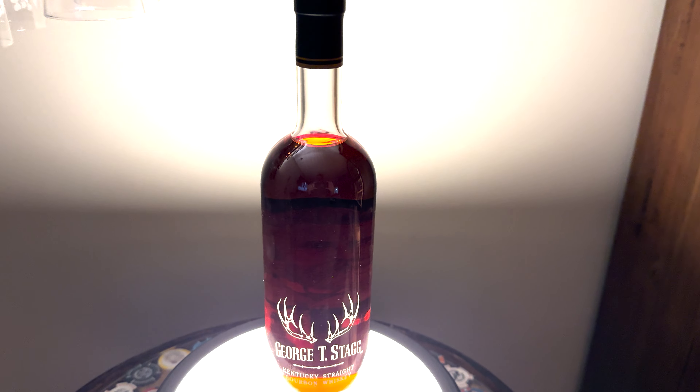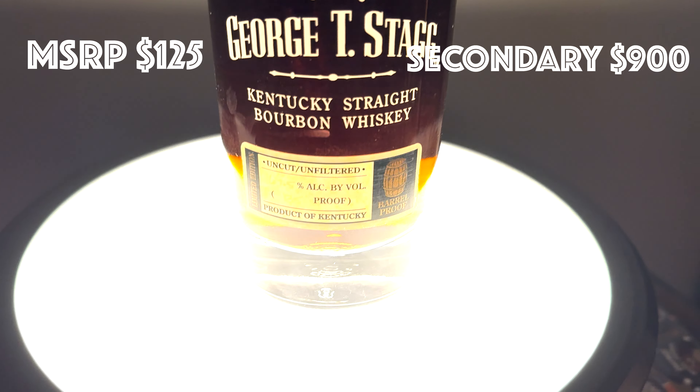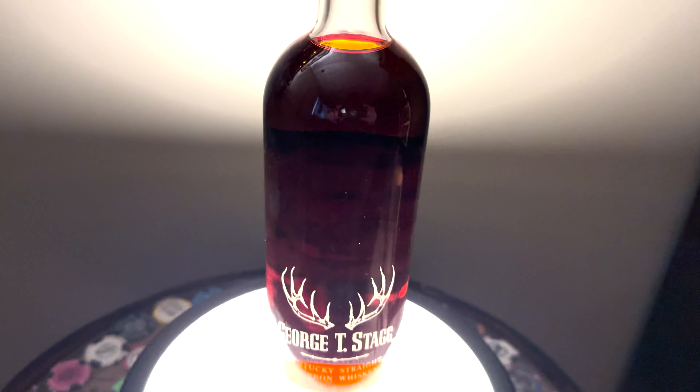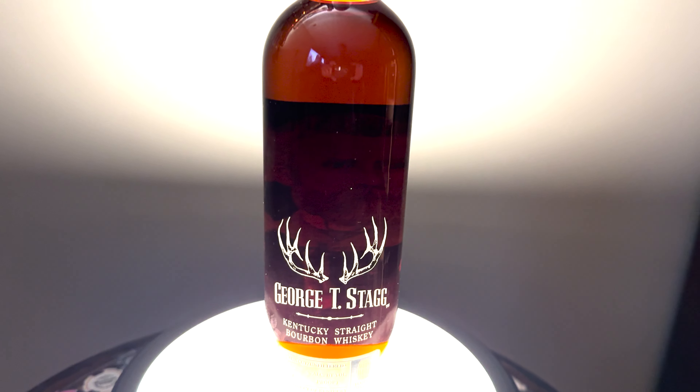George T. Stag — man, the hype is real. This is my first George T. Stag, and at MSRP, buy as many as you can. Did I pay secondary for this? None of your business.